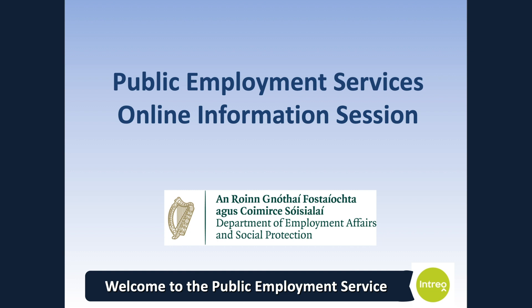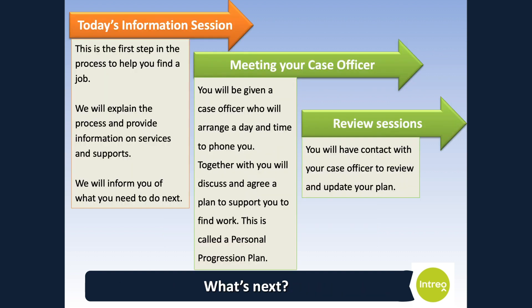During this process, you will be given a case officer who will support you to find work and explore training and education opportunities that will help you to achieve this goal. There are a number of ways we will support you. Today's information session is the first step in the process to helping you find a job. Here we will explain the activation process and give you information on services and supports to help you with your job seeking efforts.